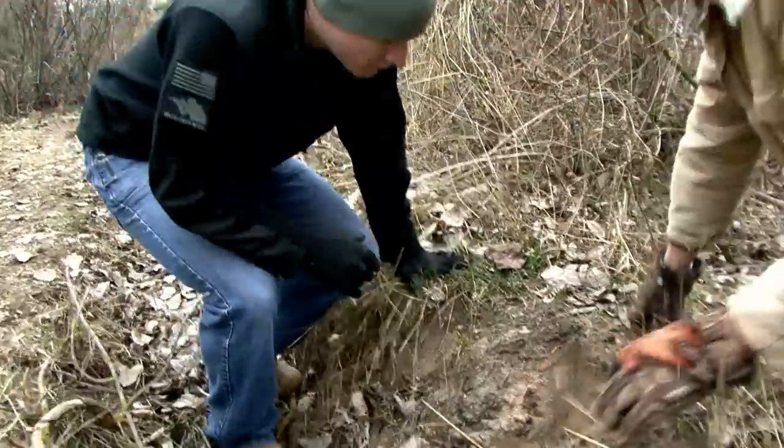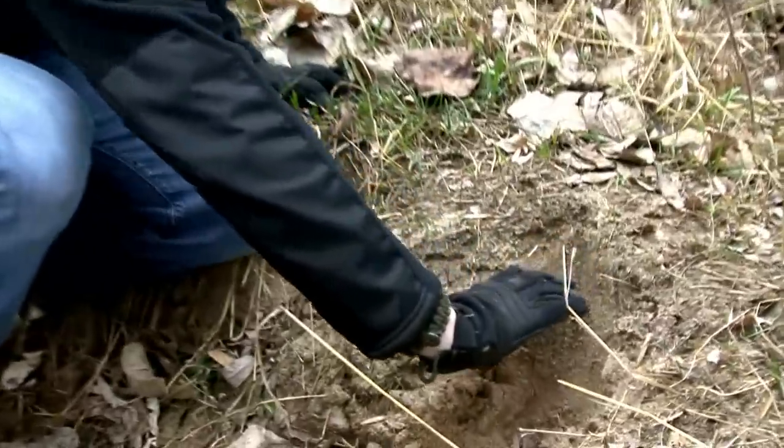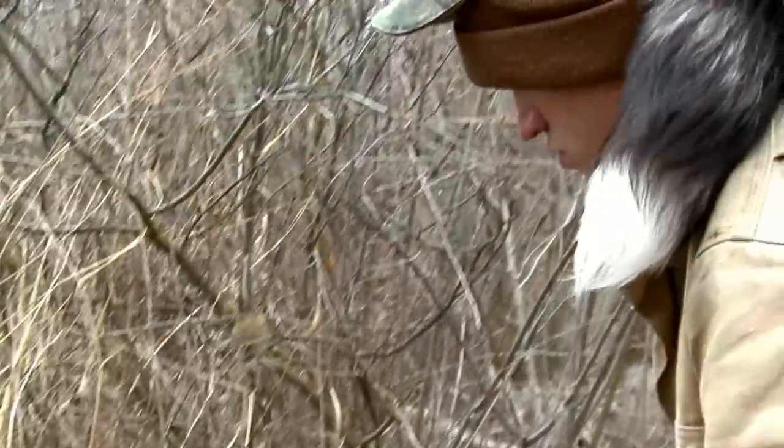You see the scrape right here? It's like an animal that scraped the sand — it's bigger than my hand. Pretty big there. That could be a Squatch. You think they actually ate somebody?